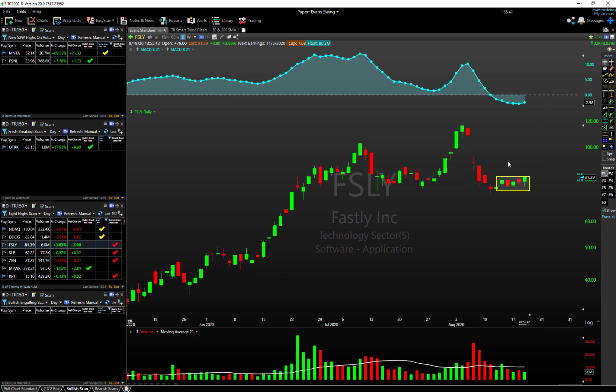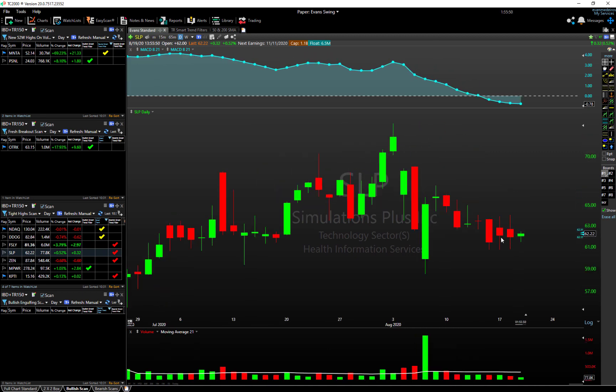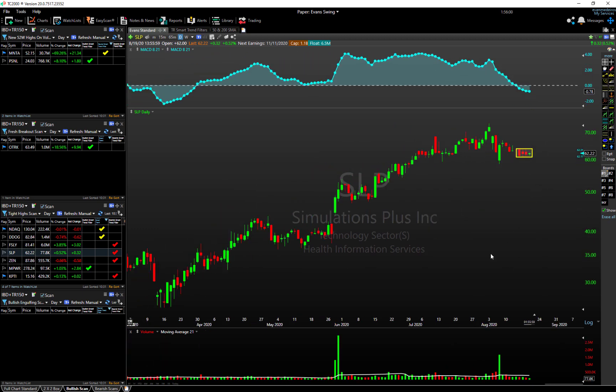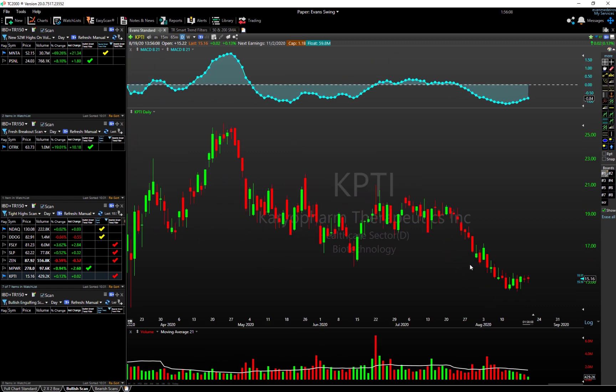SLP is another one on our tight high scan. You can see basically a bunch of overlapping trading sessions — five days in a row with the same cluster of highs and the same ranges, with the long-term uptrend intact. Again, a nice potential breakout opportunity.